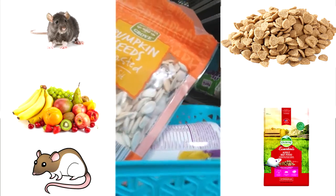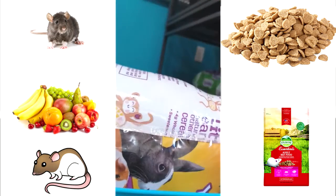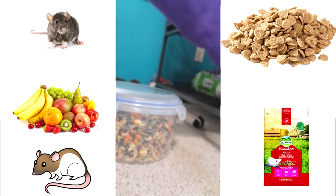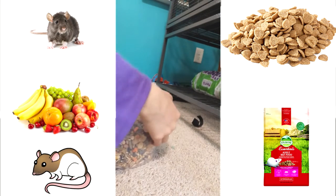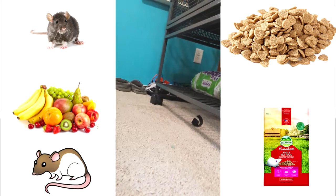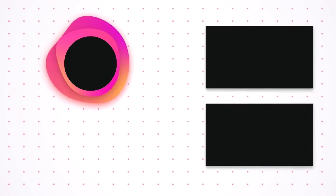I also give them pumpkin seeds and Gerber puffs, but definitely not every day. And yeah, that's what I feed my rats. I hope you guys enjoyed — bye guys!